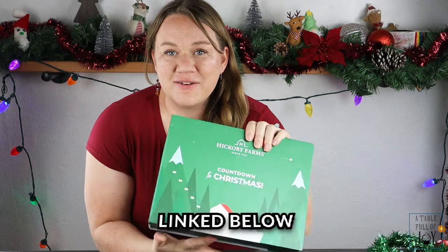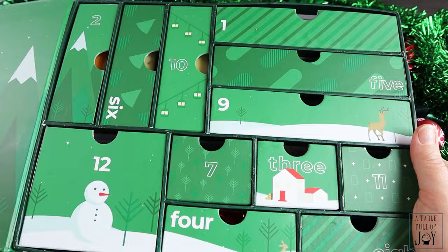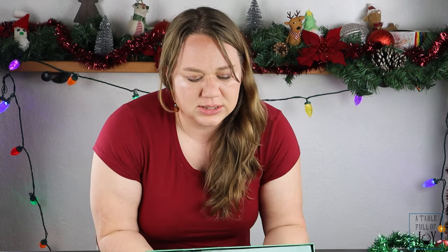To start off the food advent calendars, we're going to begin with non-traditional foods, starting with this Hickory Farms Countdown to Christmas. It's very cute with little drawers. I ordered this online for $64.99, and there was $16.99 in shipping, totaling $81.98. You can see Hickory Farms gift baskets in stores around this time of year — at Sam's Club they're probably around $50 — so if you're looking to build a charcuterie board that might be a better option, but this is very cute and very hefty.